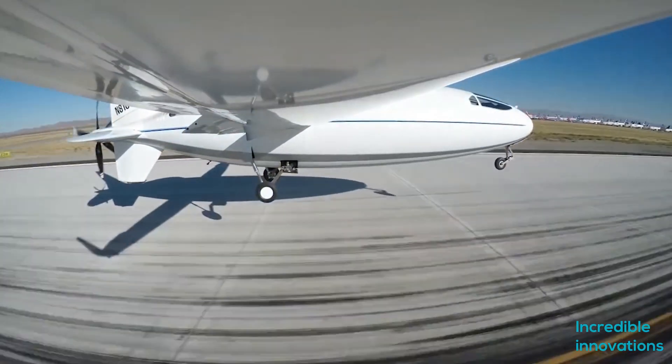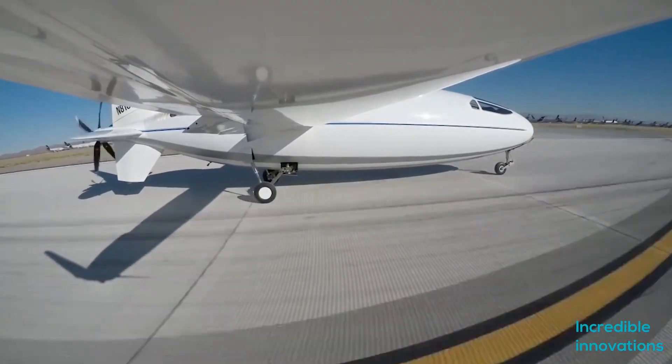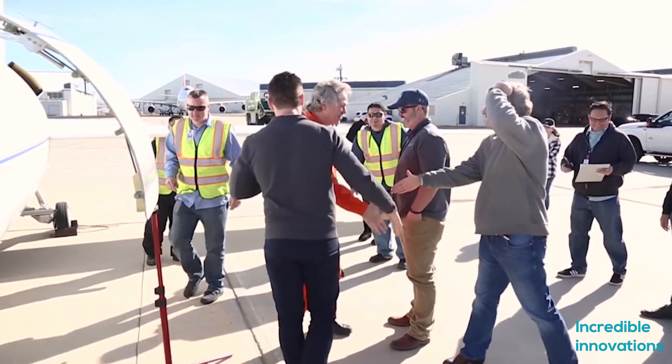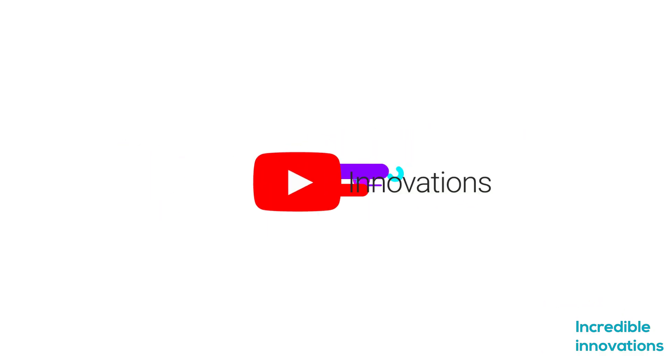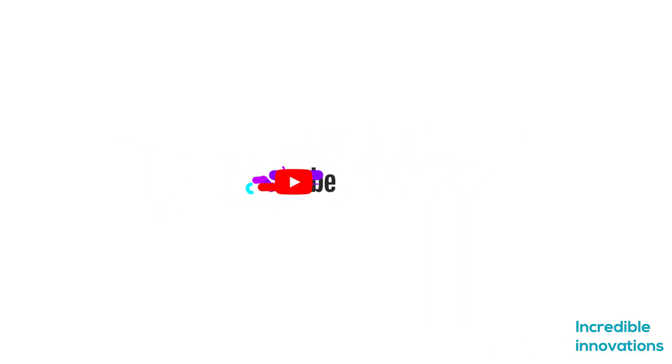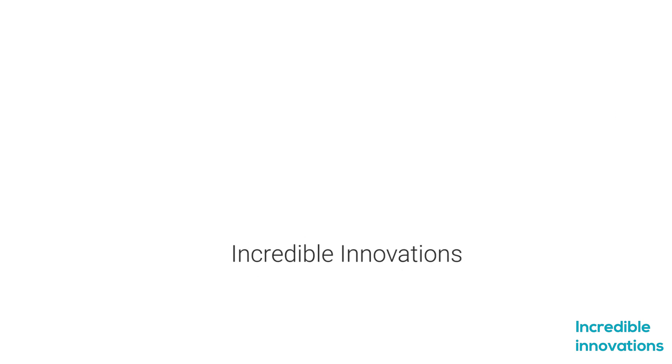People at Otto Aviation think you'll be able to charter the Solera 500 at prices comparable to commercial airfares, but with the added convenience of private aviation. That's it for this video — please subscribe to our channel and like our video. Thank you for watching.